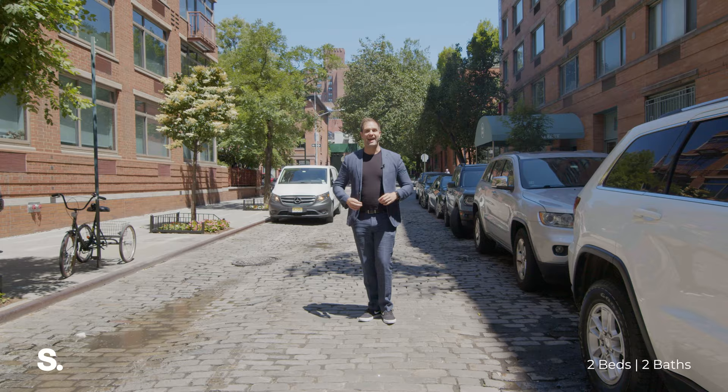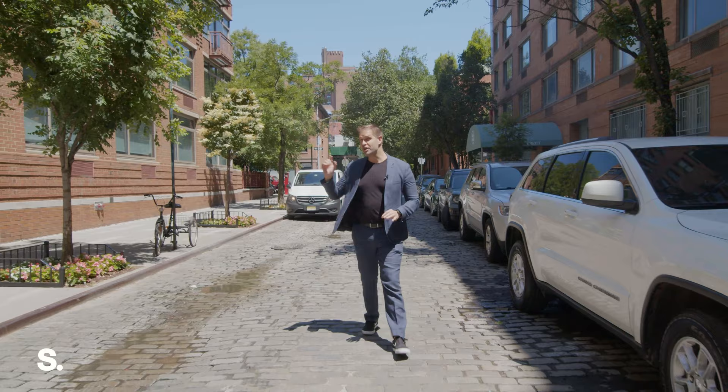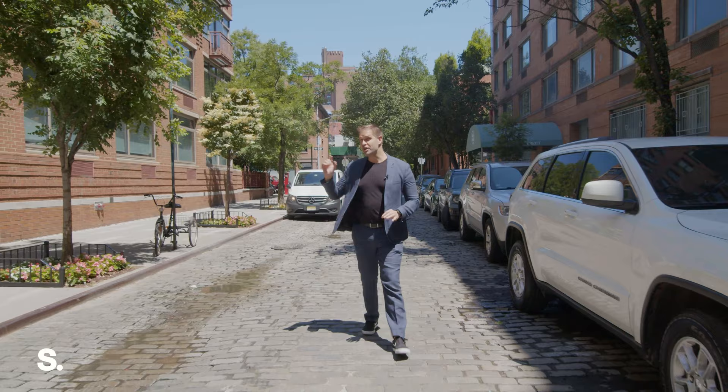As you can see, 130 Jane Street is on this beautiful cobblestone street just south of the Meatpacking District. I'm Sean McPeak with Serhant, and thanks for watching.